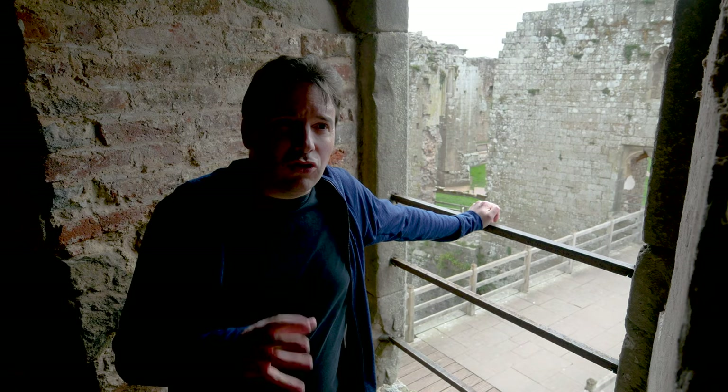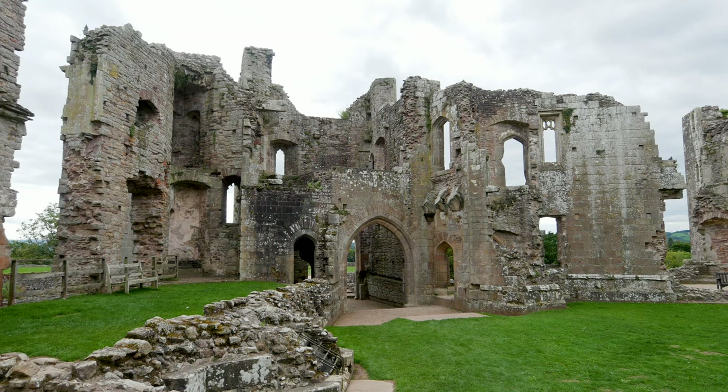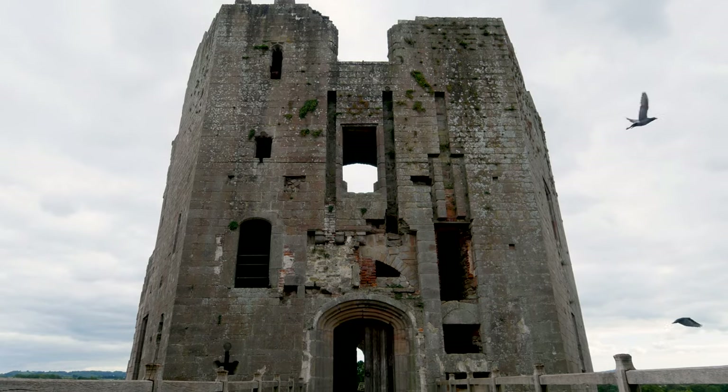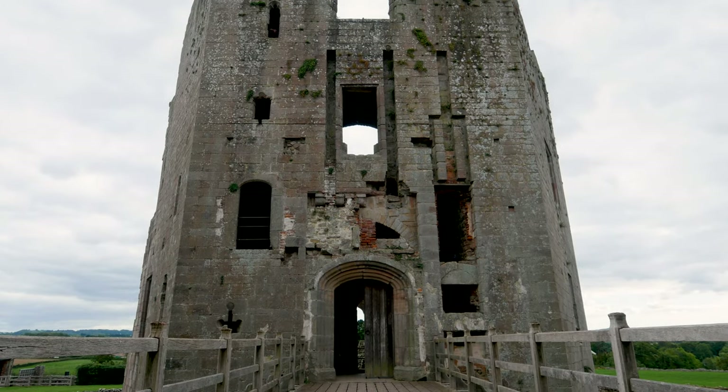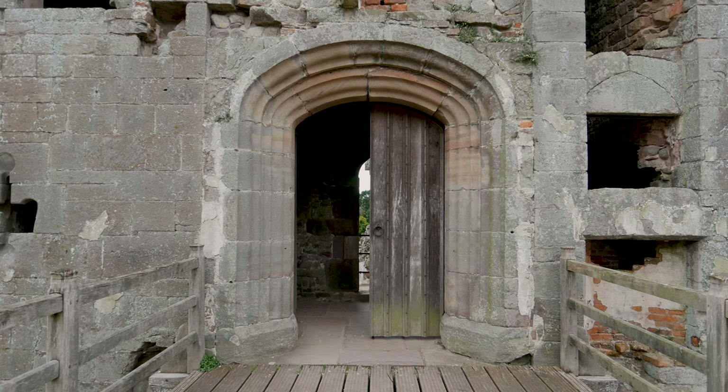It's a bit of an oddly arranged castle this, because you've got the main living quarters over there, and then here you've got the central defensive structure which would have been cut off by the drawbridge. So if you were wanting to attack the place, you'd have to come in through this really narrow entranceway. Clever design, and apparently it's quite rare in the UK.